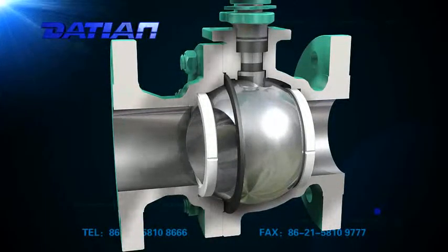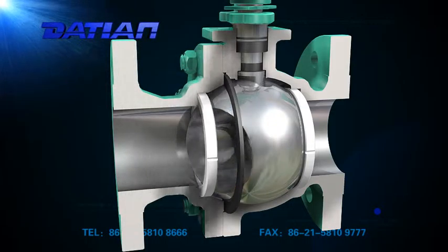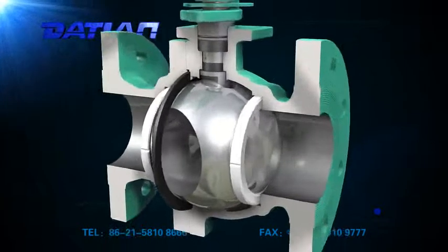1. Small fluid resistance. The resistance coefficient is equal to that of the same length pipeline. The ball passes through when fully open, allowing the pipeline to be cleaned up.